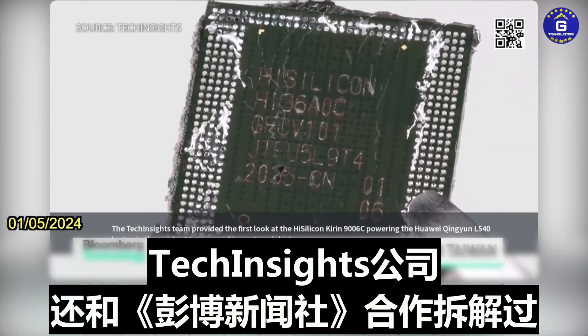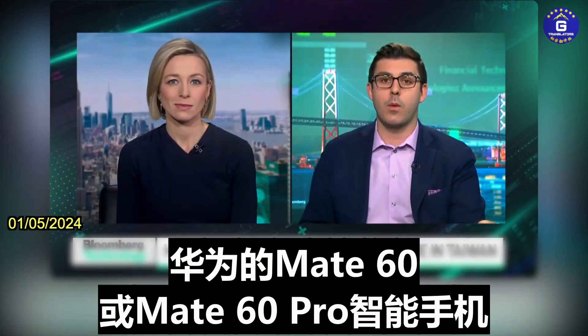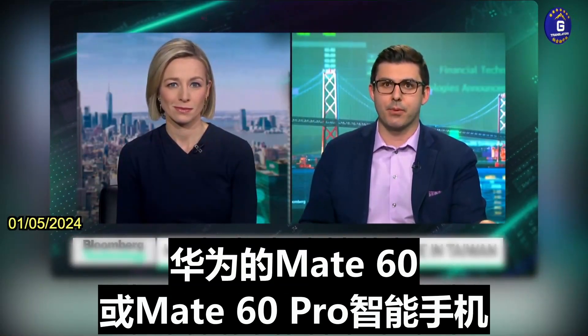Tech Insights is the same firm that Bloomberg News partnered with on the teardown of the Huawei Mate 60 Pro smartphone.